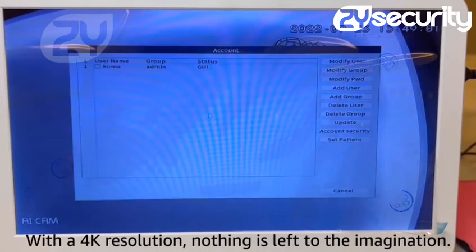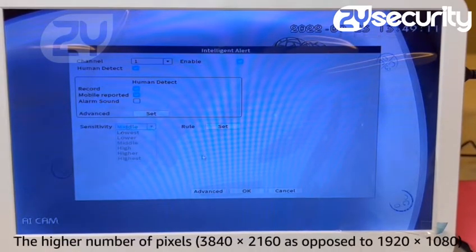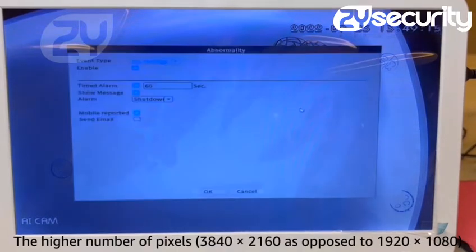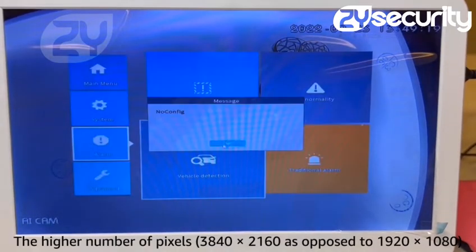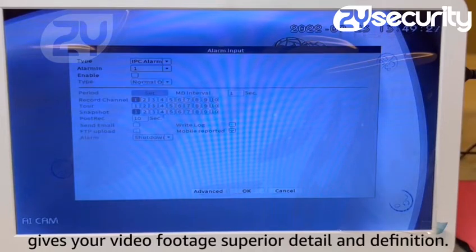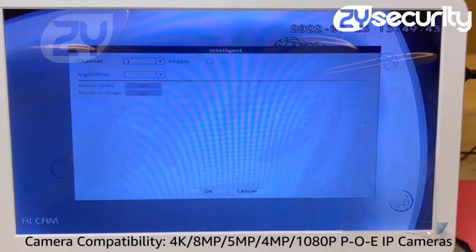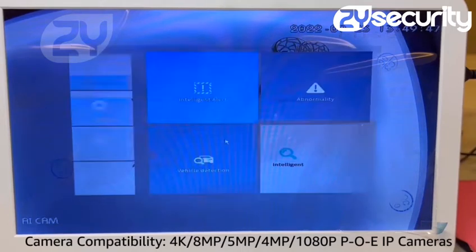With a 4K resolution, nothing is left to the imagination. The higher number of pixels — 3840x2160 as opposed to 1920x1080 — gives your video footage superior detail and definition. Camera compatibility: 4K/8MP/5MP/4MP/1080P POE IP cameras.